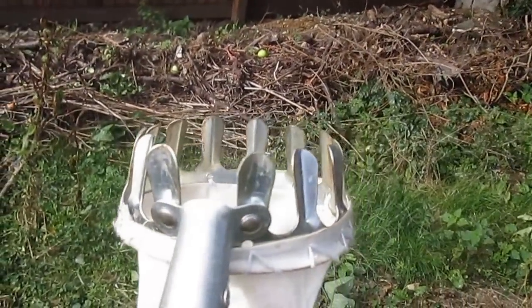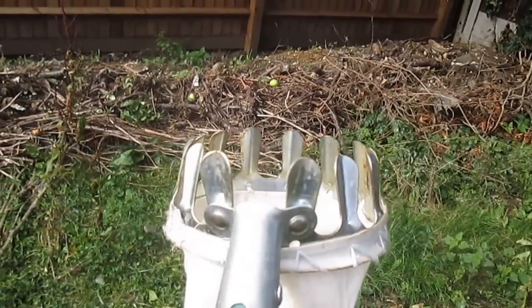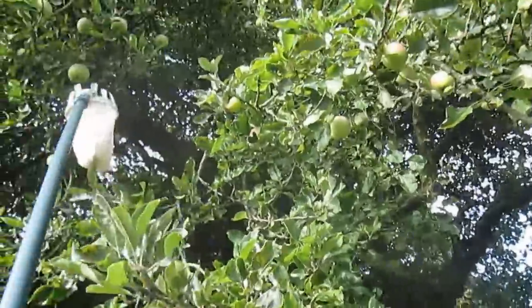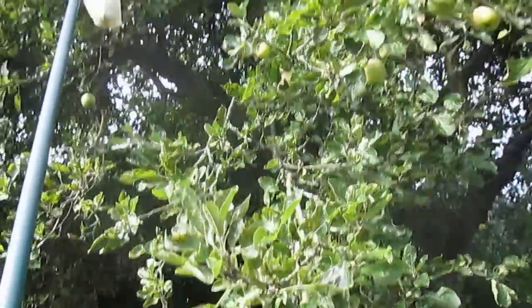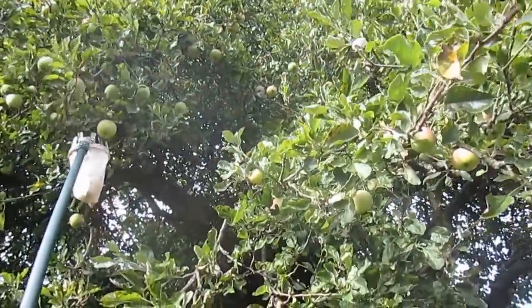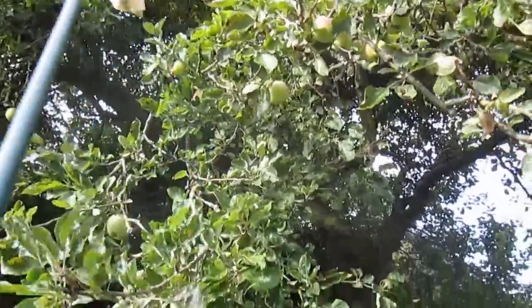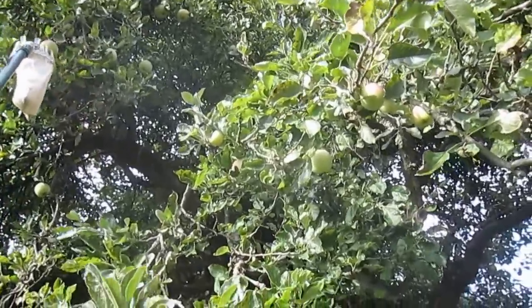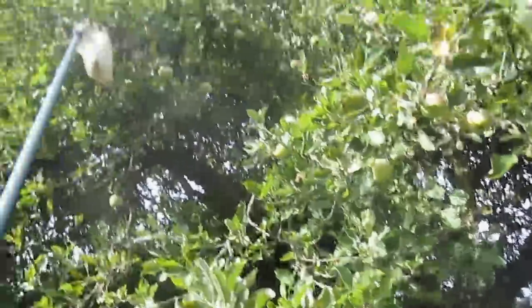This is my telescopic fruit picker, which comes in jolly useful for picking the James Grieve, which are out of reach, and I will demonstrate its use. Put it underneath the apple, get the stalk between those protrusions — oops, that's not quite how it's supposed to work. Try again.